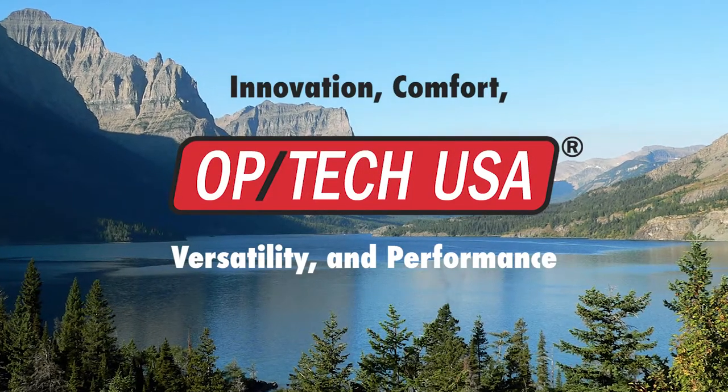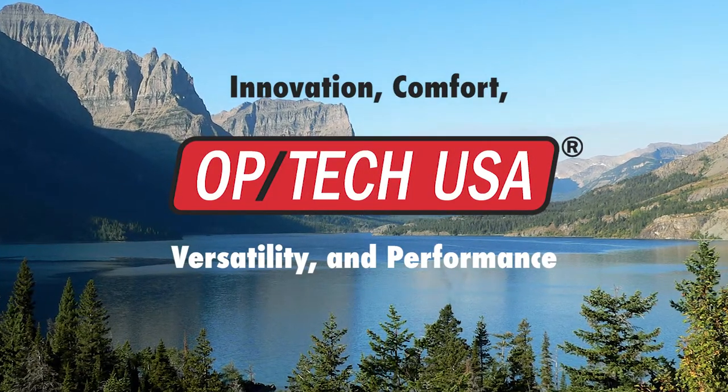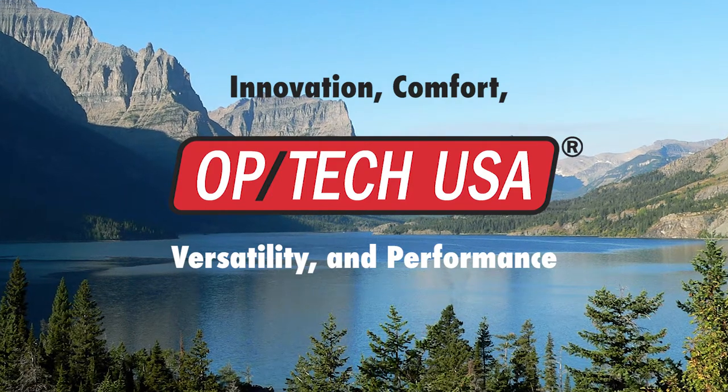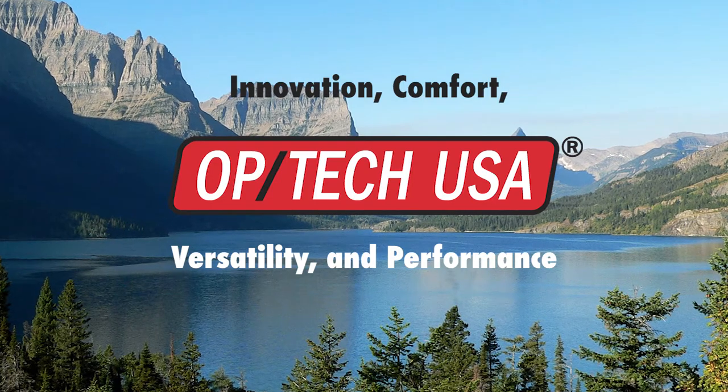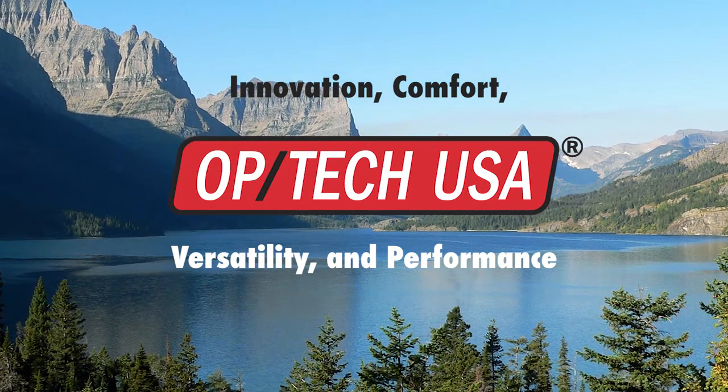Innovation, comfort, versatility, and performance. These are the core principles behind every product we make. Optech USA has a solution for carrying your gear, made in Montana, USA.